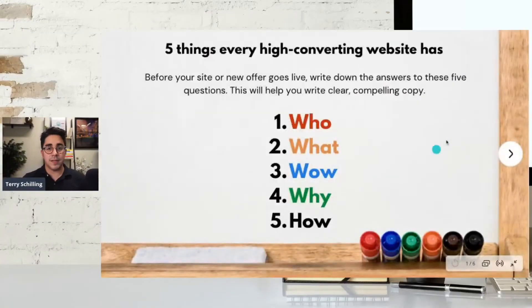Hey everyone, Terry Schilling here and welcome to Whiteboard Wednesday. Today I'm going to go through five important things that every high converting website has. I have a fun presentation and graphic here that will show you the whiteboard we're going to go through with today's presentation. Five things every high converting website has.